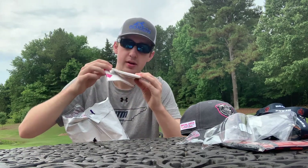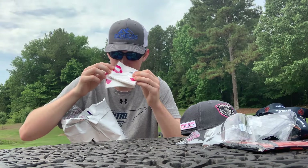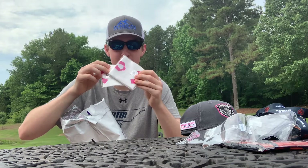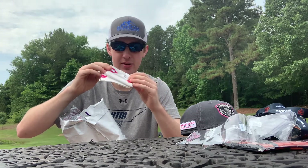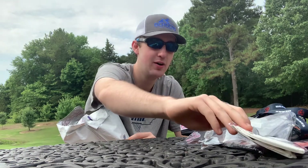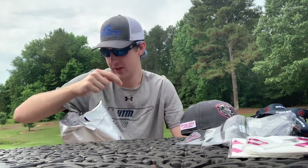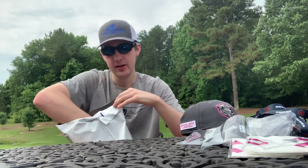Then we have some of these — I haven't opened these up yet but I do see a little hole inside and I believe these are going to be blow-up volleyballs or basketballs, something you have to blow up yourself. Could be wrong, but that's what it kind of looks like.